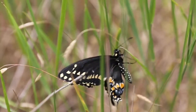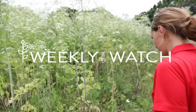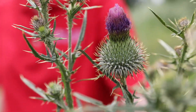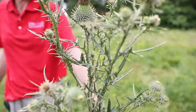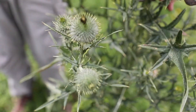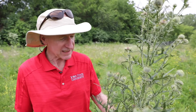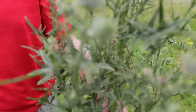This is bull thistle. It's another exotic species that was brought over unintentionally, unlike the musk thistle and Canada thistle. It's invasive — you find it in pastures, roadsides, and other disturbed areas.